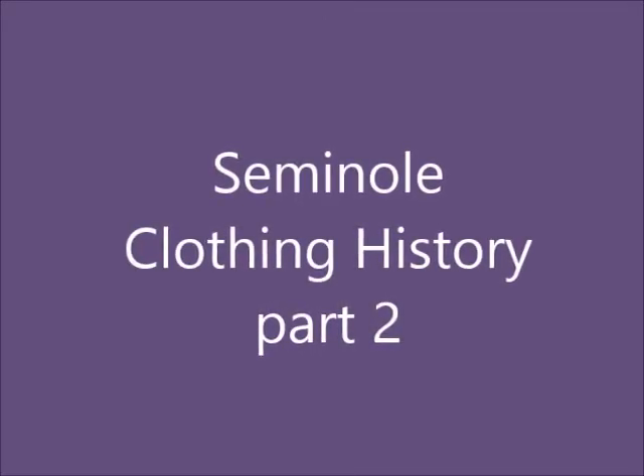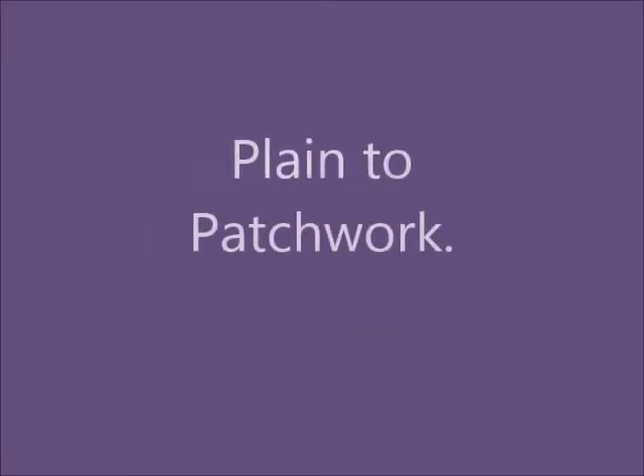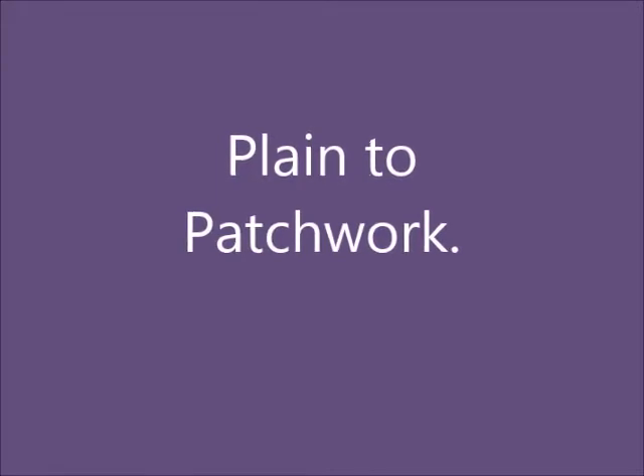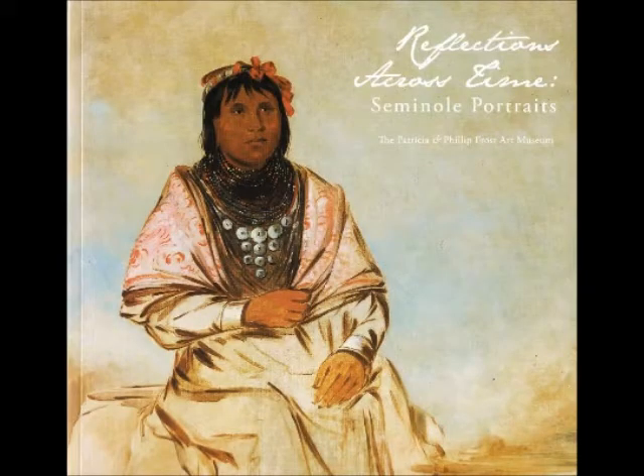Part two of my Seminole clothing program. This will take a lot to explain in just a short 14 to 15 minutes. Seminole clothing had two different influences: European trade goods and the popular fashion of the dominant culture of the time. The Seminole clothing is actually being influenced by European clothing trends through contact with the Europeans, and it's cut very similar to the clothing of the day.